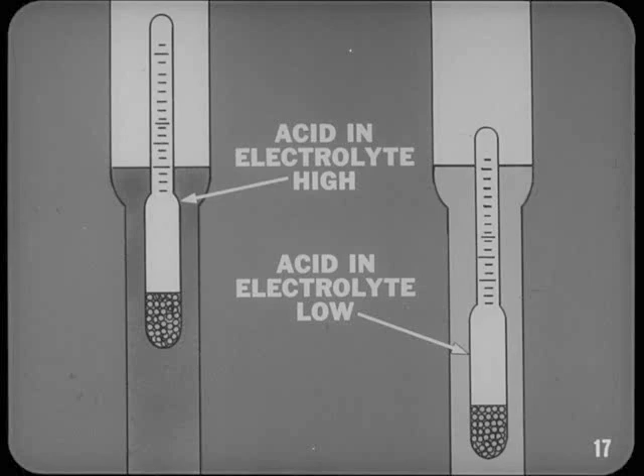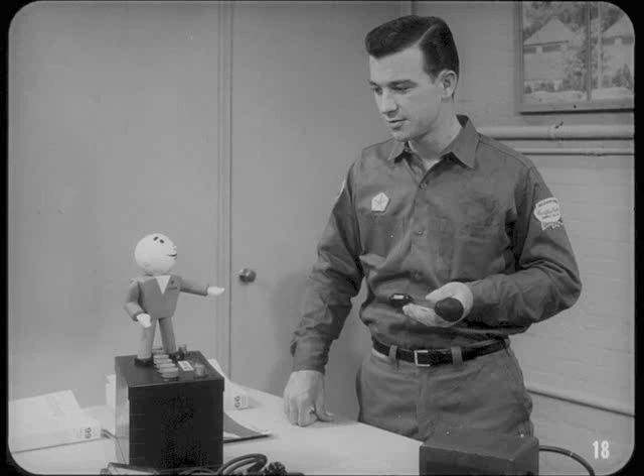But let me ask you, do you know how a hydrometer works, Bill? I think I do. Acid is heavier than water. If there's a lot of acid in the electrolyte, the float in the hydrometer will float high and you'll get a high specific gravity reading. If the acid's low, the specific gravity will be low. You understand how a hydrometer works, all right. So let's get specific about specific gravity.